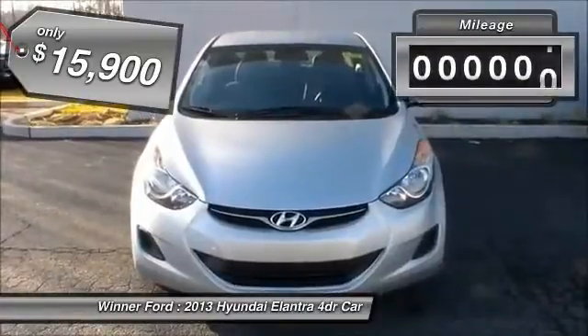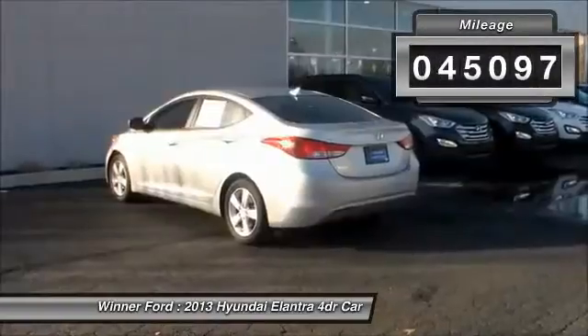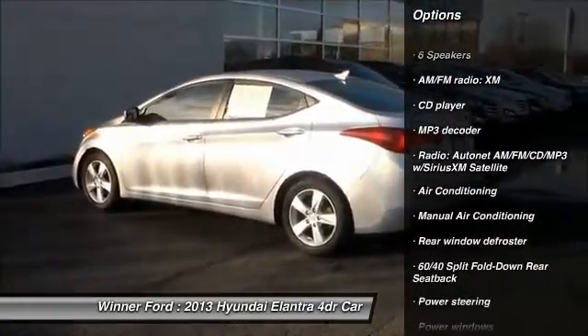This vehicle has less than 50,000 miles. Here are some of this vehicle's great options: traction control, dual airbags, air conditioning, front power steering.